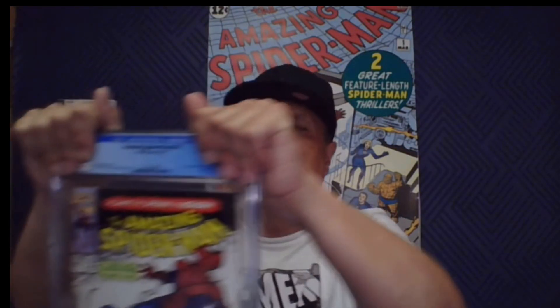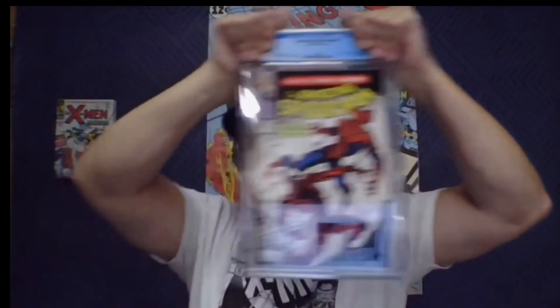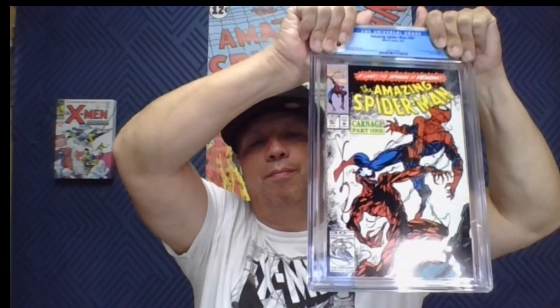Next book: Amazing Spider-Man number 361, first appearance of Carnage. It's a tough book to get in the 9.8 because of the bindery tears. We got a 9.6 — still a really good book at 9.6 right now. Great book — can't wait to see what Woody Harrelson looks like in that movie.